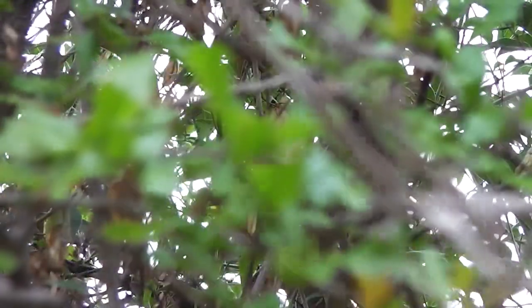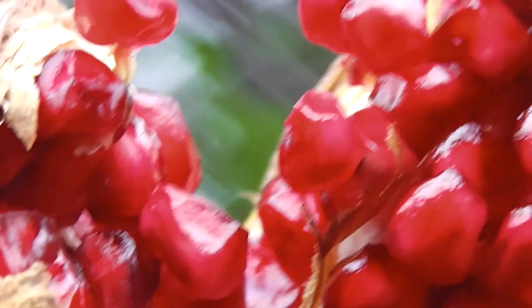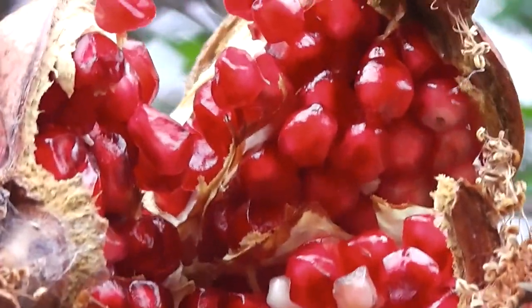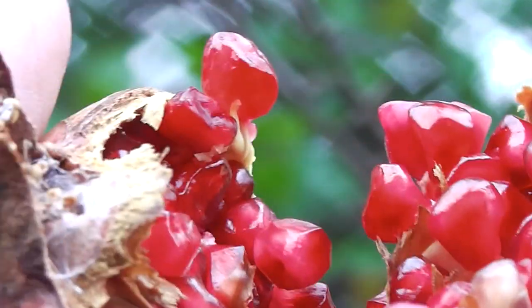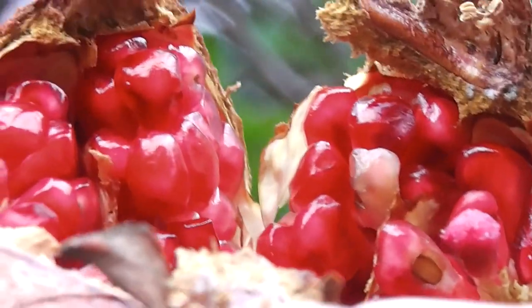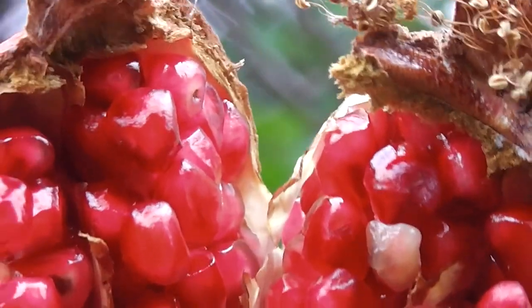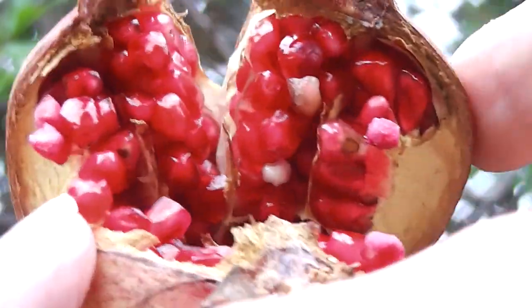There we are. Look at that — a beautiful star, isn't it? A wonderful pomegranate star, broken open. Look at those luscious jewels, full of antioxidant and everything. Just a perfect wild pomegranate.